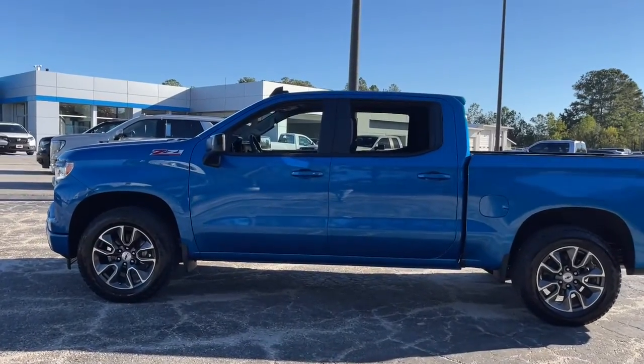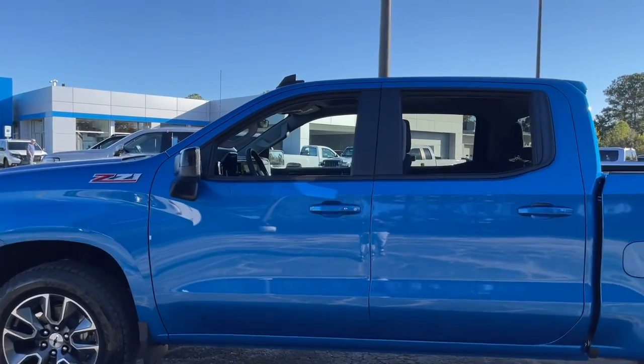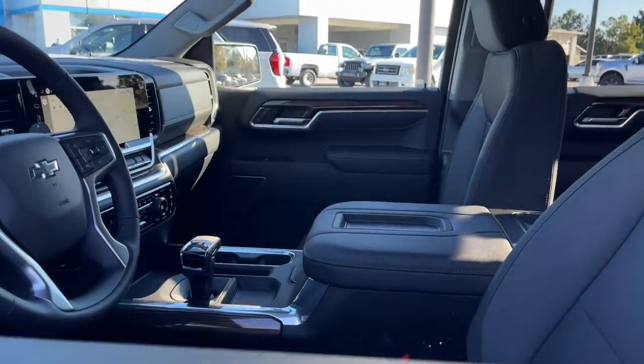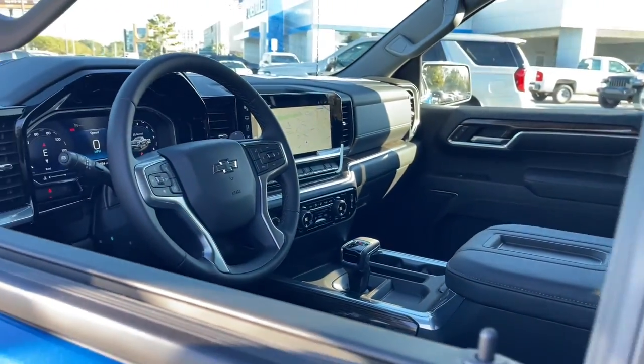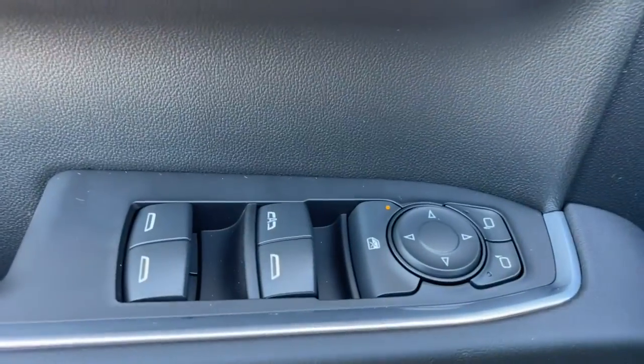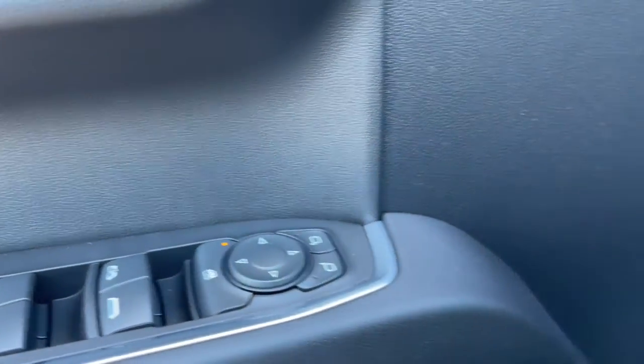These are just some of the great options this vehicle comes with: keyless entry, heated driver's seat, satellite radio, remote engine start, lane-keeping assist, fog lamps, bed liner, electronic stability control, power driver's seat, and Wi-Fi hotspot.